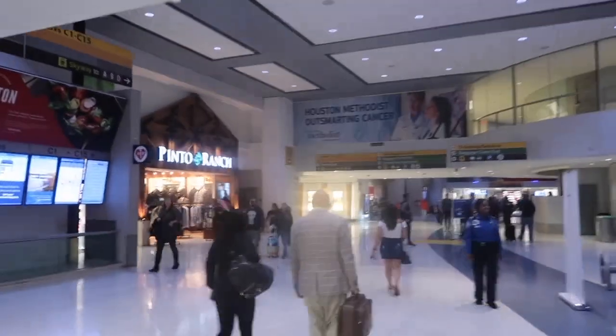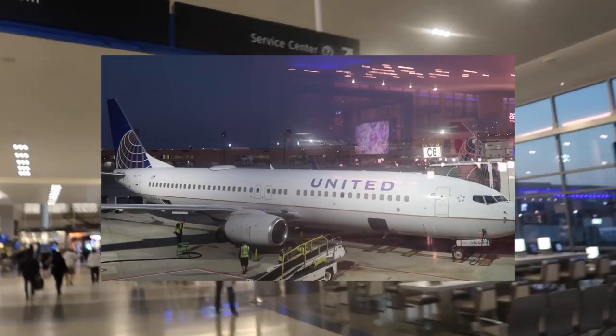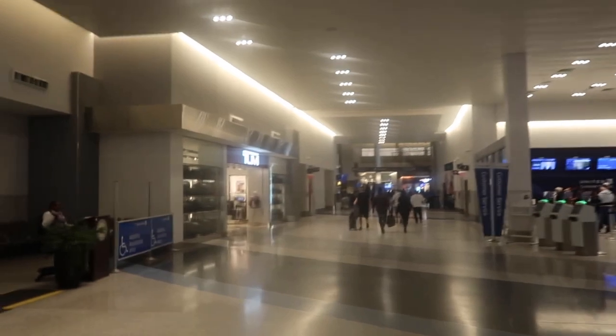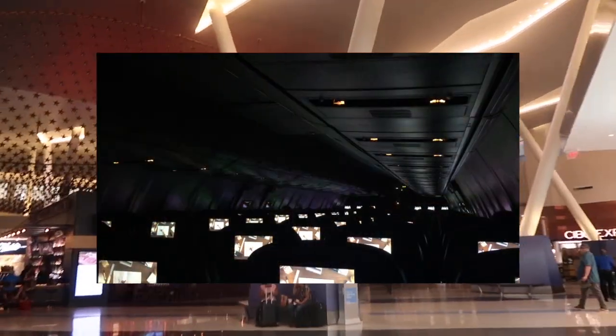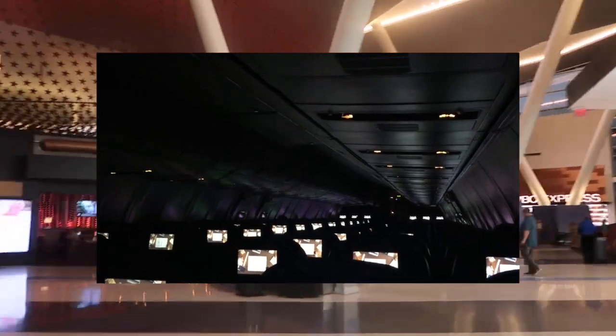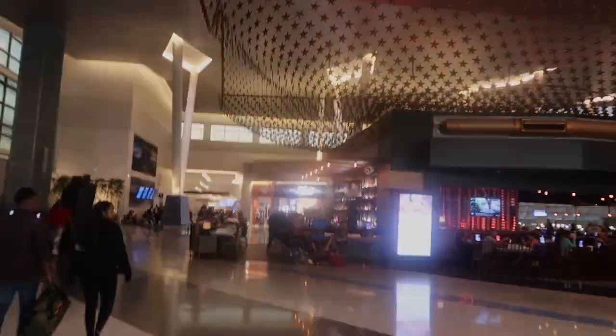Hey, how's it going everyone? My name is Andrew and welcome to Andrews Aviation. Today I'm at Houston Intercontinental Airport walking to my connecting flight to Chicago. This flight with United Airlines will be operated by an ex-Continental 737, which means that this plane is equipped with DirecTV seatback screens for some quality entertainment. Also, this flight will be very empty so we can expect to spread out and have a good time. So enough with the intro, let's jump in and head to the gate.